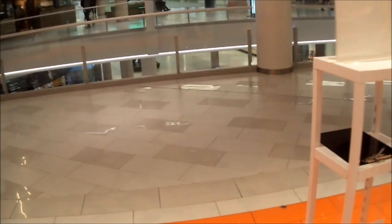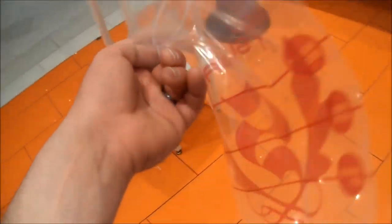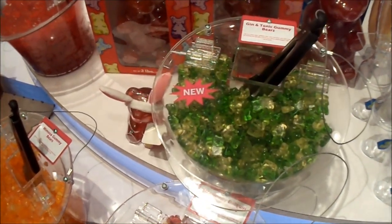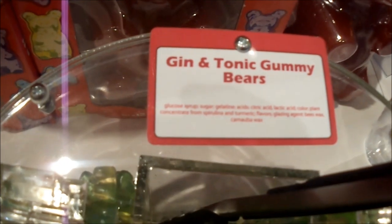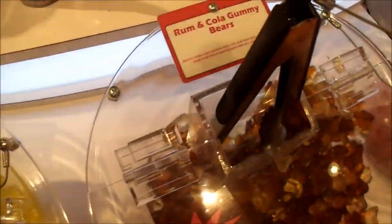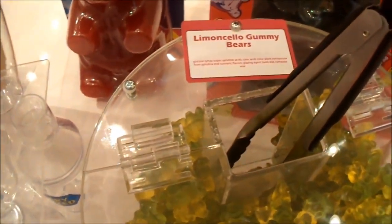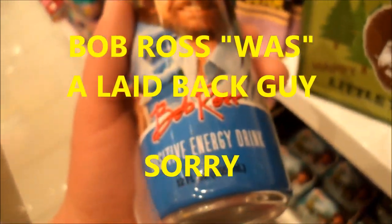And up we go! All right, guys. I'm at a store called Sugar. It's much later in the day. I'm starting to get pretty tired, to be honest. They have a lot of weird flavored gummy bears and I'm gonna go ahead and get some. Gin and tonic. Margarita. Pina colada. Cosmopolitan. Maple bourbon. Why are they all liquor flavored? They have a Bob Ross energy drink, which is kind of funny — because Bob Ross is like a really laid back guy, and they pair him up with an energy drink.